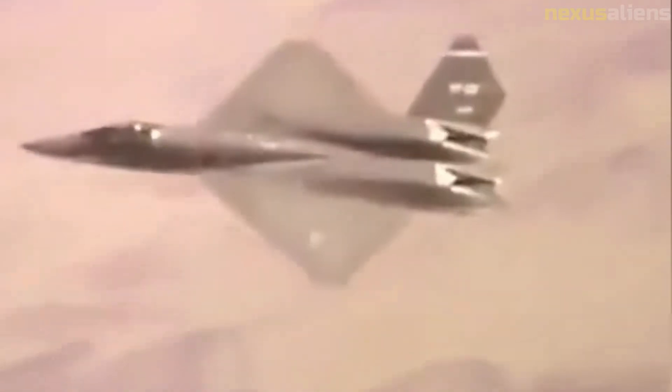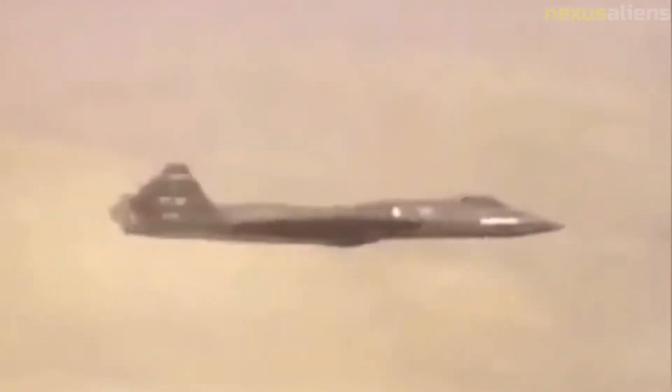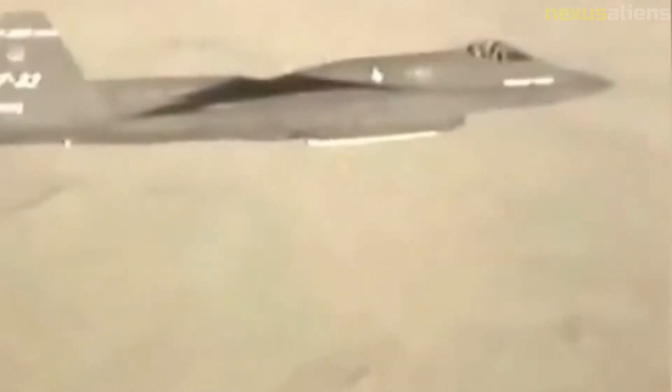Of the two aircraft built, the first YF-23 was fitted with Pratt and Whitney engines, while the second was powered by General Electric engines. The aircraft featured fixed-engine nozzles instead of thrust-vectoring nozzles as on the YF-22. As on the B-2, the exhaust from the YF-23's engines flowed through troughs lined with heat ablating tiles to dissipate heat and shield the engines from infrared homing missile detection from below.